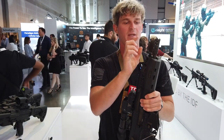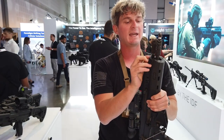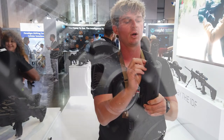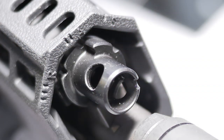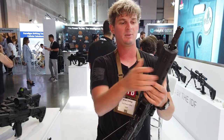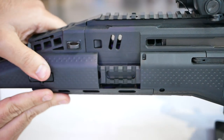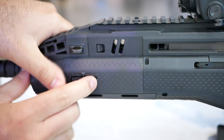Moving back to the gas regulator — this is a three-position gas regulator. It has regular, arduous, and suppressor settings, so you can twist that around using a bullet tip, a Leatherman, or whatever you have on hand. The Picatinny rail here — IWI still hasn't made the transition to M-Lok or KeyMod. You can take these rail sections off, similar to what we see in the Tavor.